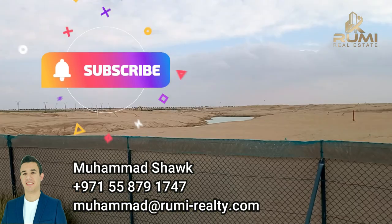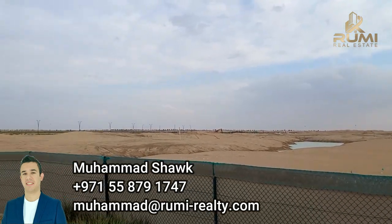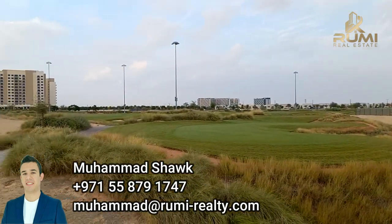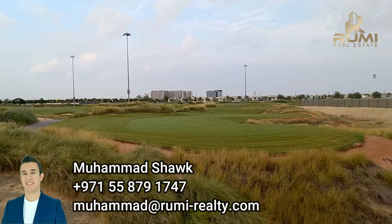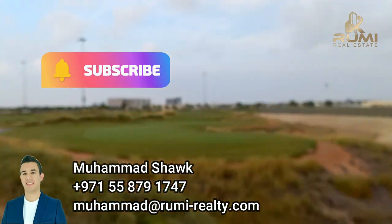Have a great day. Please share and subscribe, and don't forget to hit the like button. Take care, see ya.